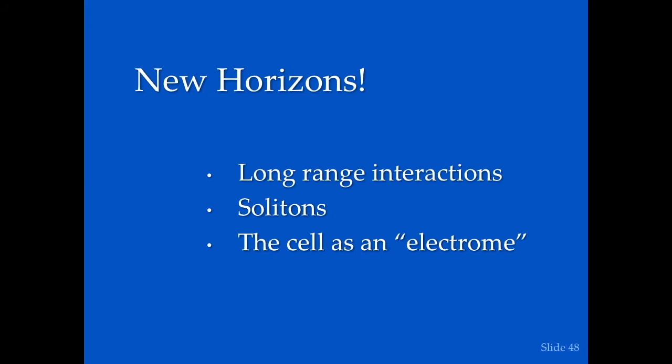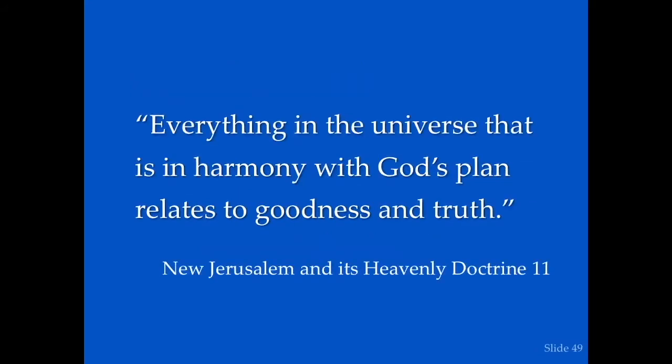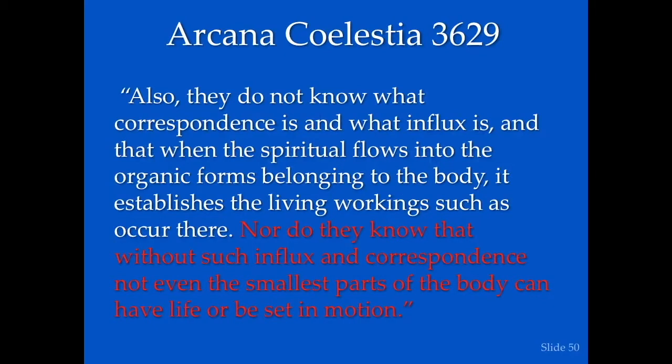New horizons would include long-range interactions, something called solitons in the cell — what somebody called an 'electrome' — where everything in the cell works holistically to get the molecules to fold. Everything in the universe that is in harmony with God's plan relates to goodness and truth. The organic forms belonging to the body establish living, working activity, and without such influx and correspondence, not even the smallest parts of the body can have life or be set in motion.